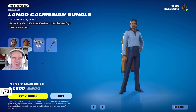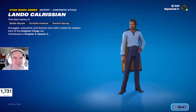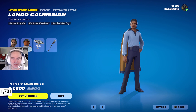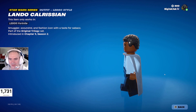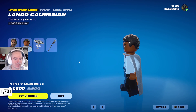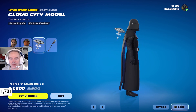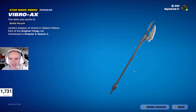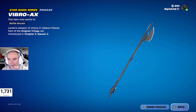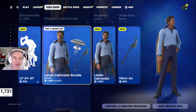Lando Calrissian — alright! No styles, which is understandable. We got the Lego minifigure here. And then the Cloud City model back bling. Then the Vibroaxe — we don't actually see this until Return of the Jedi, when he's pretending to be that guard. 1,800 V-Bucks for that, down from 2,300 V-Bucks for the bundle.